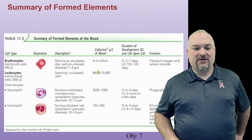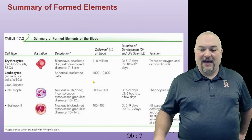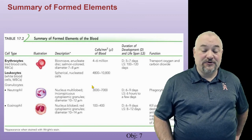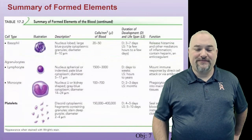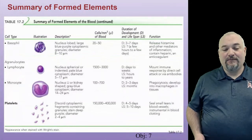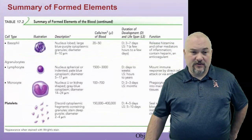Leukocytes come in many different specialized types. Some, like neutrophils, only last six hours to a few days — we're constantly making those. Platelets don't last very long either, about a week on average. Those are the things that help with clotting.